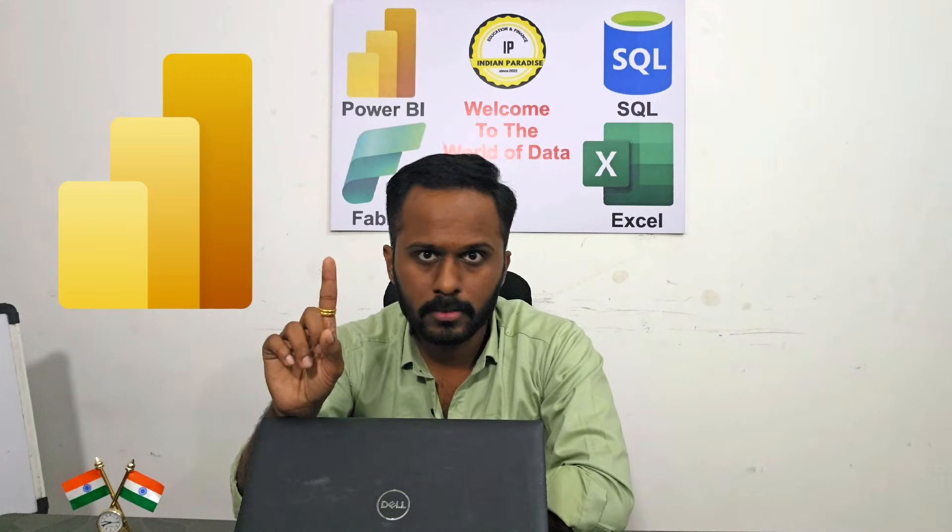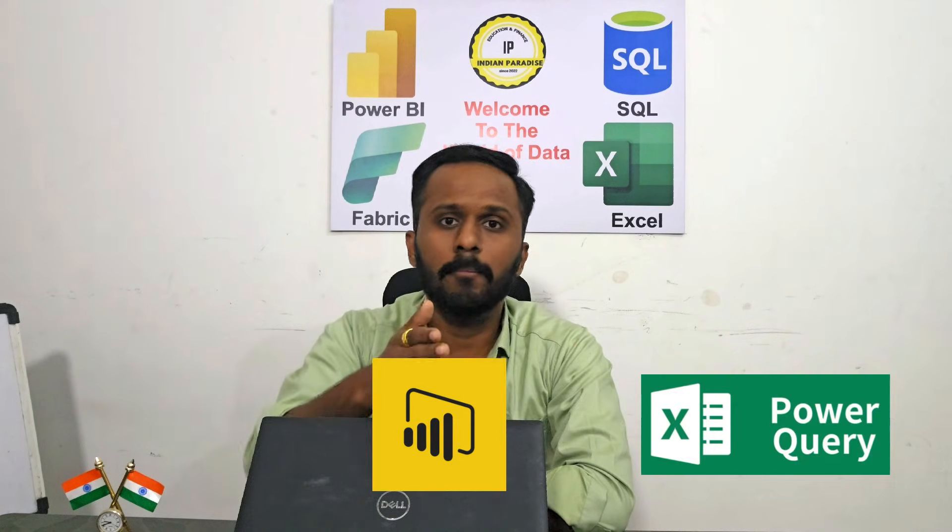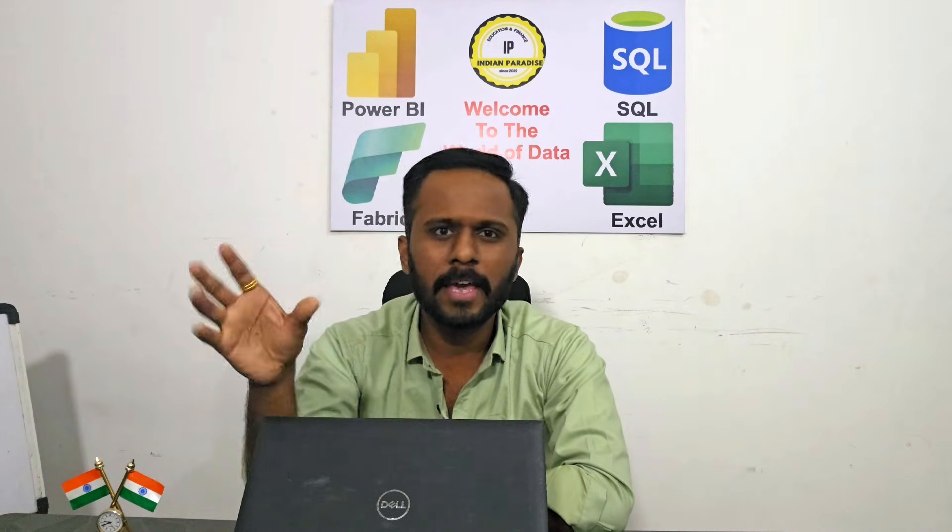Coming to hard technical skills: Power BI is a must. If you have three-plus years of experience, you need end-to-end Power BI knowledge including Power Query, Power BI Desktop, and Power BI Service. For freshers, Power BI Desktop and Power Query is fine, along with basic Power BI Service knowledge and basic SQL.